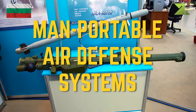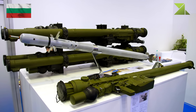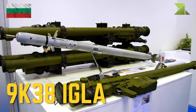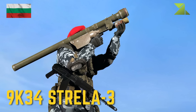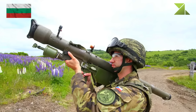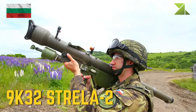Man-portable air defense systems: 9K-38 Igla, 9K-34 Strela-3, 9K-32 Strela-2.